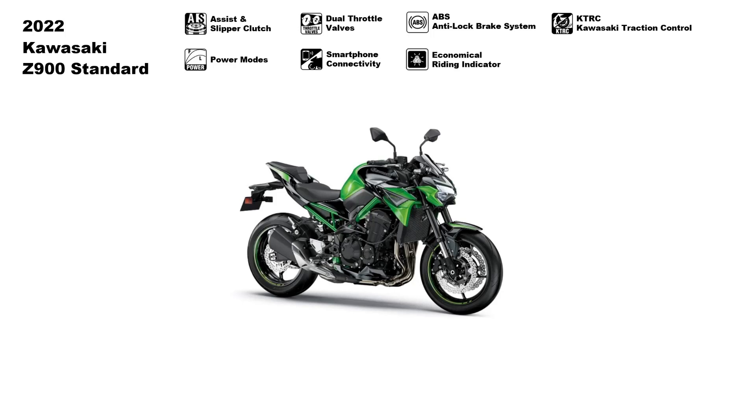Kawasaki also provided the bike with an economical riding indicator — a mark appearing on the instrument panel to indicate favorable fuel consumption, encouraging fuel-efficient riding. Last but not least is the horizontal backlink rear suspension, which arranges its shock unit horizontally, greatly contributing to efficient use of space and mass centralization. But wait, there's more — we haven't looked yet at some of the other particulars of the Z900.